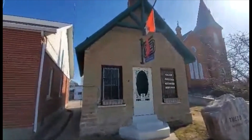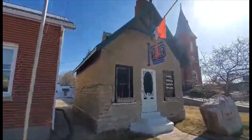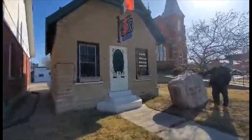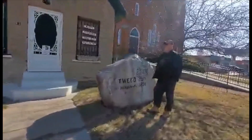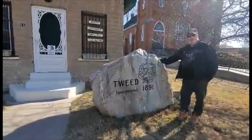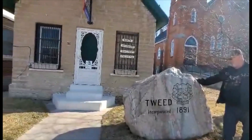It's a cute little building. Look how tiny it is. There's the Tweed jailhouse. It's now used as a visitor information. And Tweed — 1891. Gateway to the land of the lakes. What a small little place.